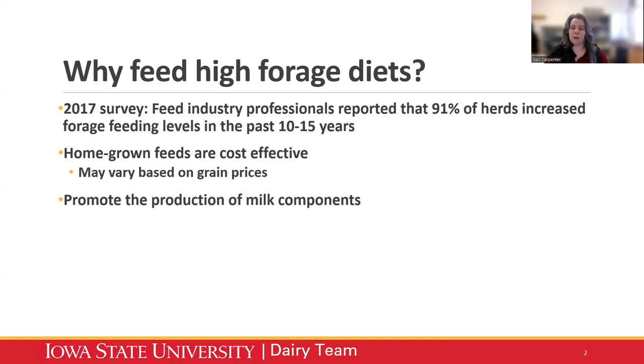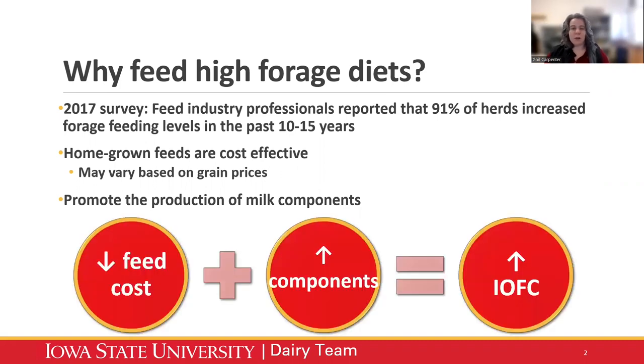Being able to utilize our homegrown forages is a cost-effective way in many cases to increase income over feed costs. High forage diets can also promote the production of milk components if done right. We're able to do this now because forages have been improving so much, and we'll talk about improvements in forage management and forage genetics in the past several decades. The quantity of forages you feed is going to be a combination of both forage quality and forage quantity, hopefully resulting in reduced feed cost and increased components.